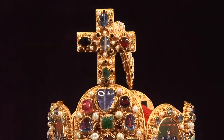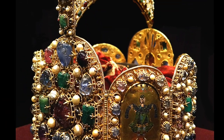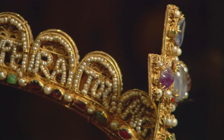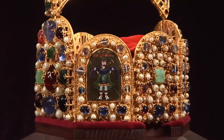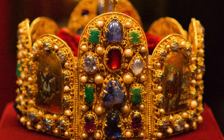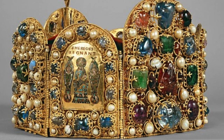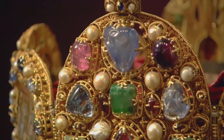It was designed to reflect the power and grandeur of the Holy Roman Empire, which at its height included much of central Europe. The imperial crown stands out from other crowns due to its unique octagonal shape, created by the use of eight hinged plates instead of a traditional circular design. It was frequently used in coronation ceremonies throughout the Holy Roman Empire. Today the imperial crown is housed in the imperial treasury in Vienna.